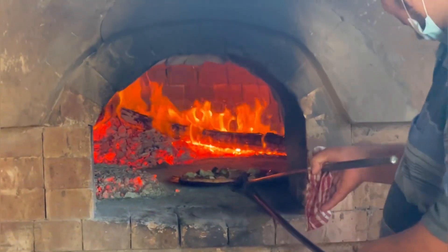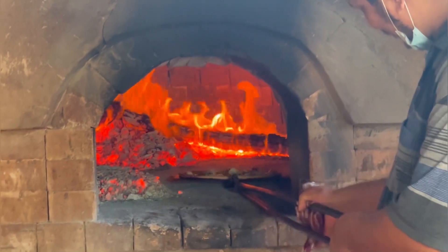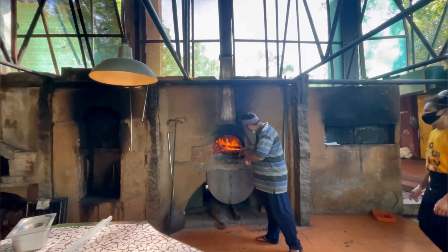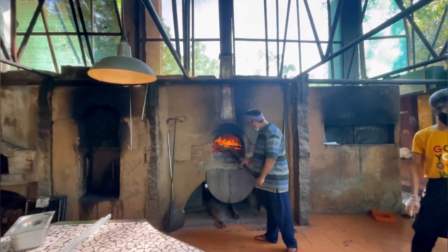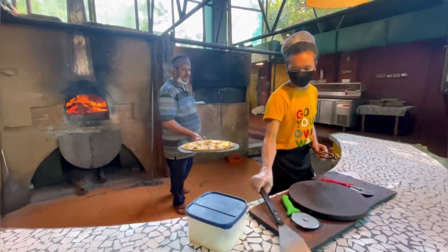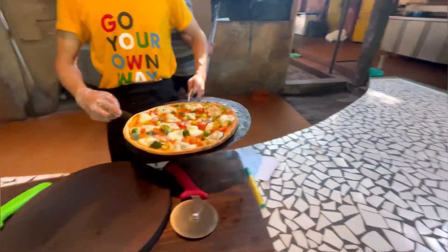They have a wood fired pizza — oh my god! If you're a pizza lover you should definitely try their pizzas. They are fresh and you get a lot of options; you can customize it and there are many choices available.